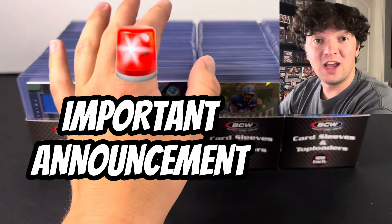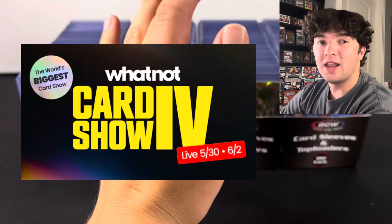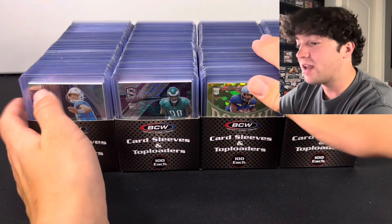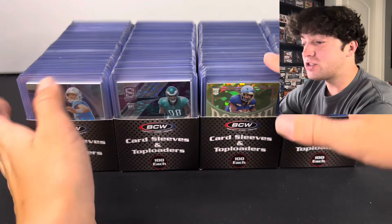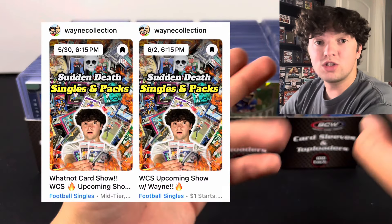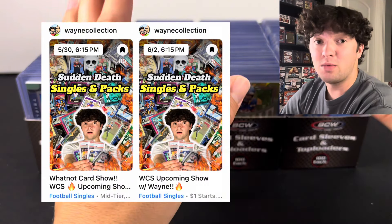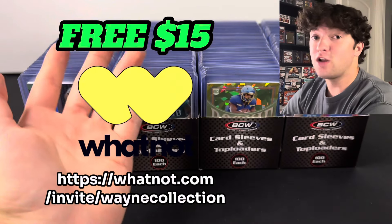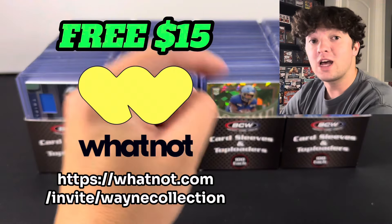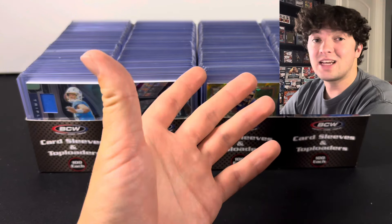I do apologize for interrupting this video, but I have a very important announcement. The WhatNot Card Show is coming up and every single one of you guys are invited. We are running the best singles we have ever run — all this stuff is going to start at a dollar. We are doing two shows: the first one is May 30th and the second one is June 2nd, both at 7 p.m. Eastern Standard Time. If you haven't signed up for WhatNot yet and you want a free $15 to spend at the show, sign up with the link in the description. I hope to see you guys there — but back to the video.